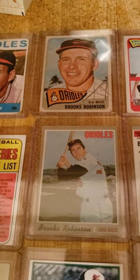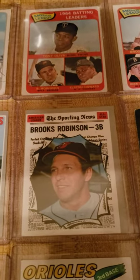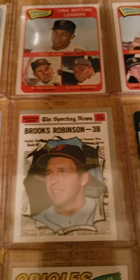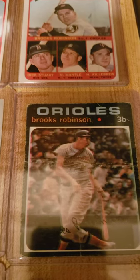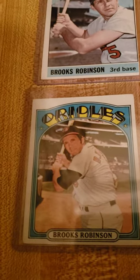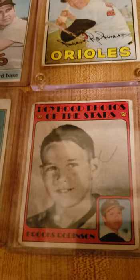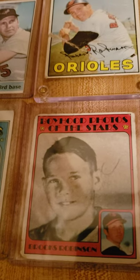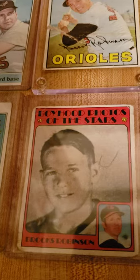Here's his 1970 Topps. His 70 Topps all-star. And a really goofy picture of him in 1971. Next, we have 72. I like these cards with their boyhood head photos of the stars — you can see their pictures when they were kids, so that's pretty cool.